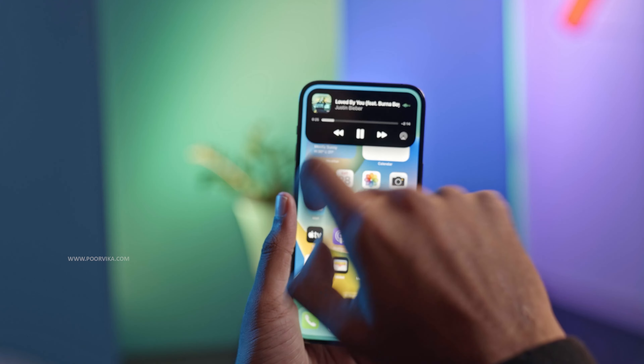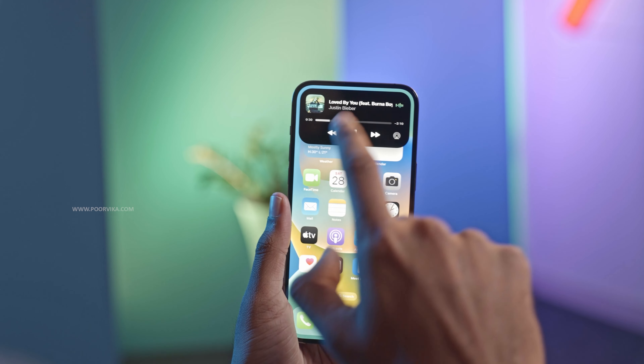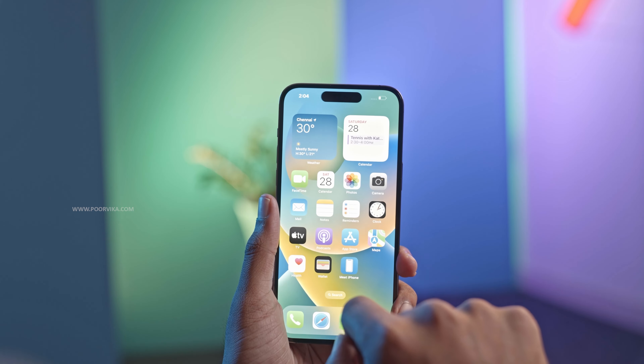The new Dynamic Island changes the way we interact with the phone. Be it calls, notifications, music, or audio recordings — all of these can be accessed via the Dynamic Island without having to even go to the app.